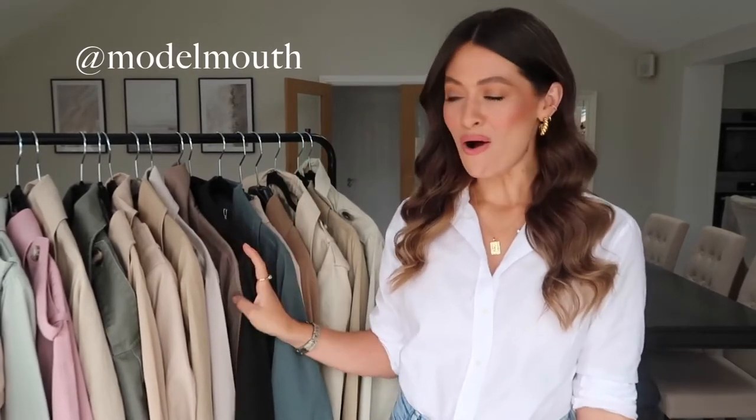Hey guys, welcome back to my channel, or welcome if you are new here - hi, I'm Charlotte. In today's video I'm going to be showing you 20 of the best trench coats that are available online at the moment. For me a good trench coat is the perfect wardrobe staple all year round, but particularly in spring. Sometimes it can be a little bit tricky to find the perfect one, so hopefully I've done a little bit of the hard work for you, because there should be something here to suit all different styles.